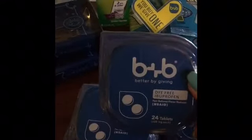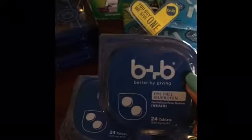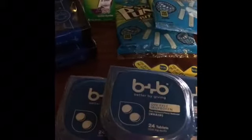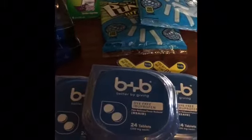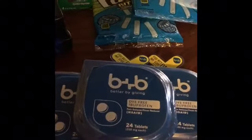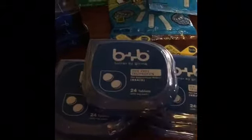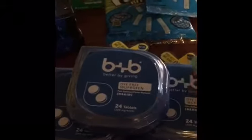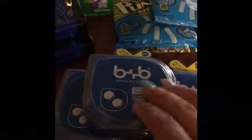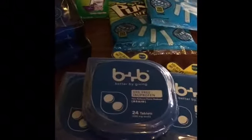On the BB dye-free ibuprofen, 24 tablets — these are at my Walmart for $2.48. There are no coupons for this deal. You're going to pay $2.48 but you're going to get back $2 from ibotta, making the final price 48 cents. You can do this deal up to five times, so I did it five times — I paid $2.48 each but ended up getting $10 back. I thought this was a really good deal.